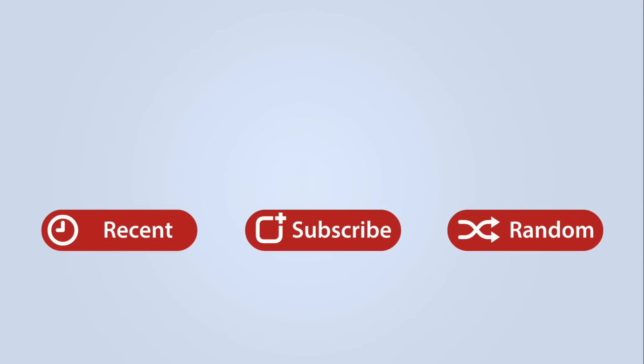This has been Dan with MacRumors. Thanks so much for watching, and I hope to see you around in the next video. Bye.